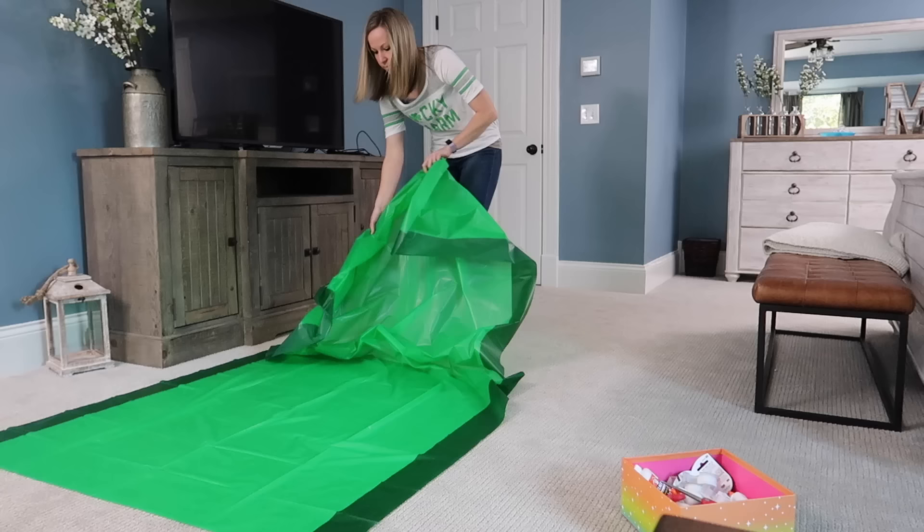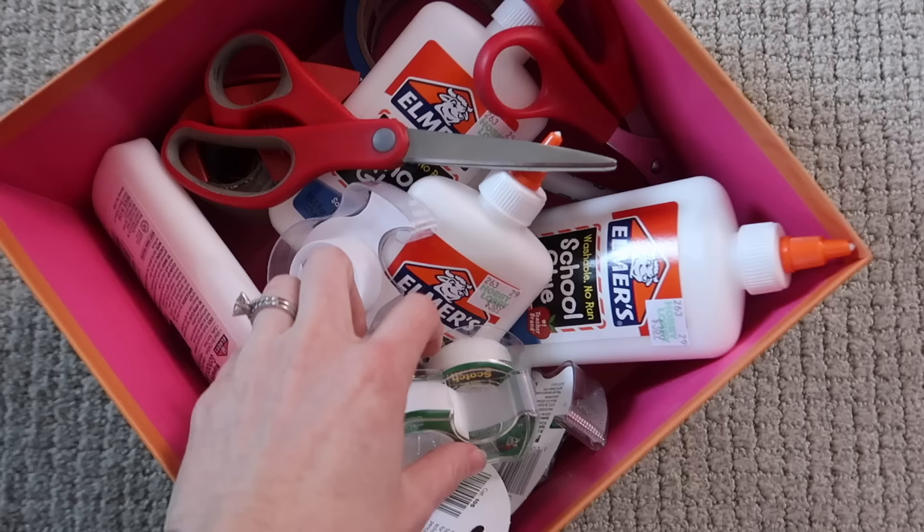We're gonna be creating our leprechaun traps down in our basement guest room today because the main level of our house is still under construction. We have no furniture on our main level because we just refinished all the floors and can't put furniture down for three to four weeks. We have our supply station over here, and then I have a little green tablecloth on the floor where they can sit and use glue, tape, and scissors to create their leprechaun traps.